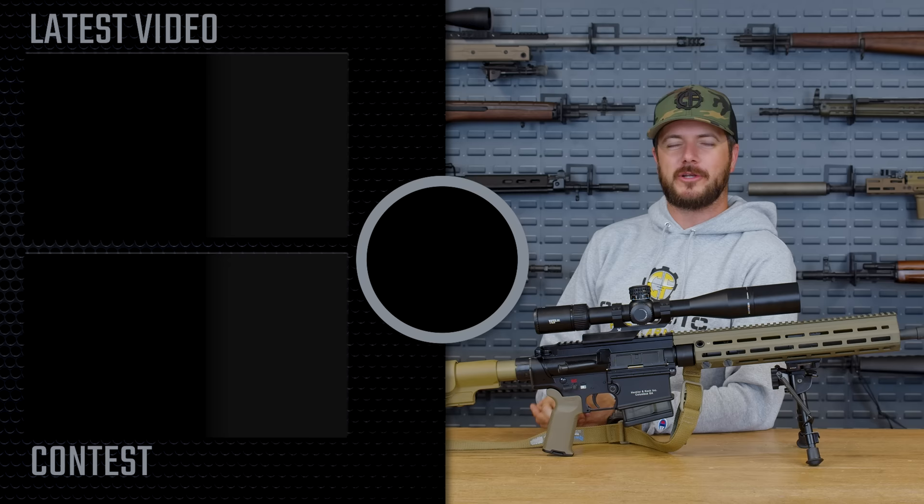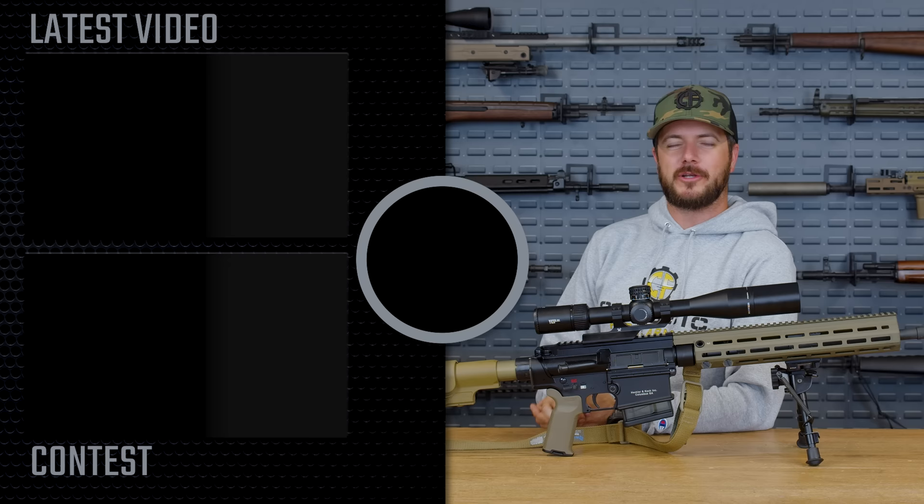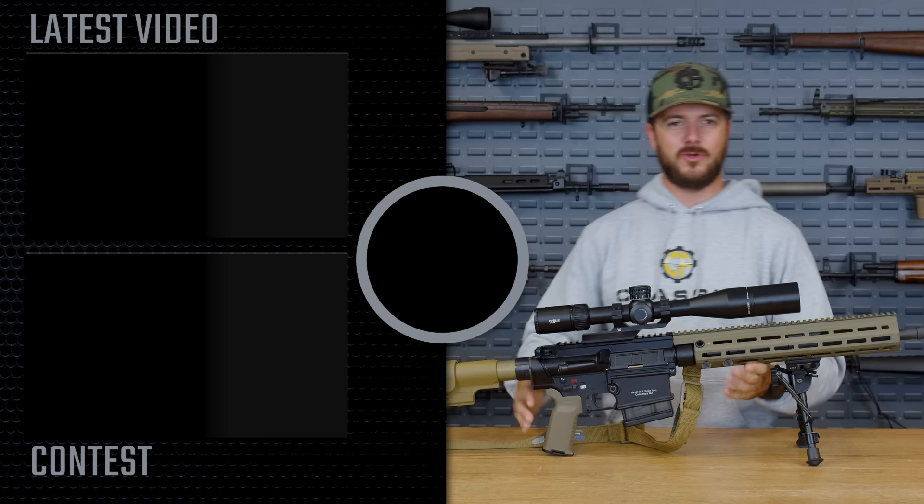As always, we appreciate your business. God bless, and we'll see you next time at ClassicFirearms.com. Oh, by the way, it's getting cold out, so if you need some hoodies, we've got these new light gray ones that look pretty good with an MR762 next to them. So check these out.